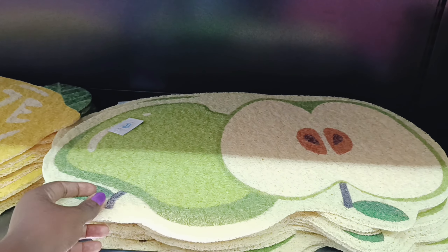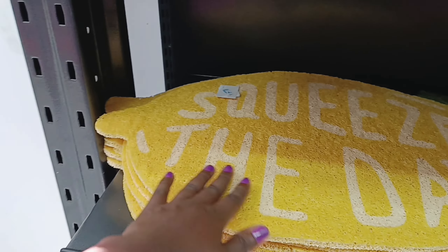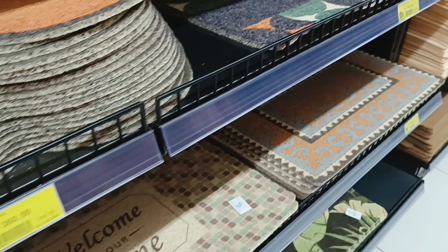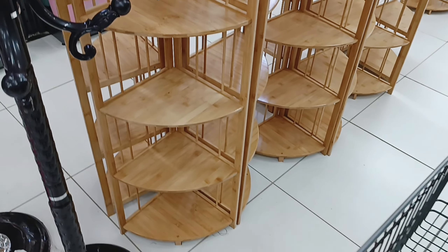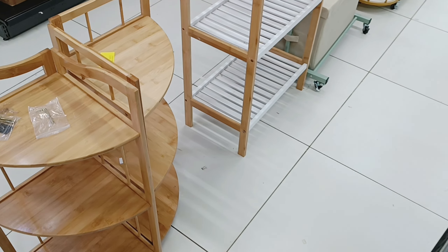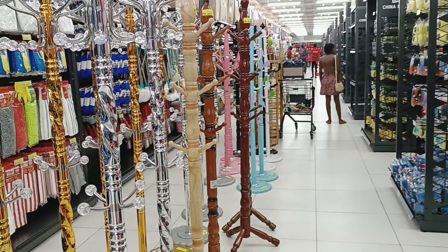These are cute for the kitchen or the bathroom, they're so cute. Then they have these for hanging your coat or bags — they're so affordable. More storage and organization stuff here: for hanging your coat, for organizing your makeup maybe. Some very cute coat hangers as well.